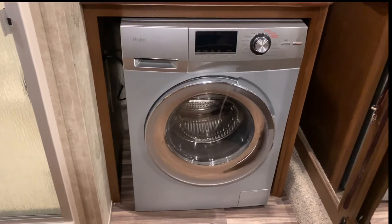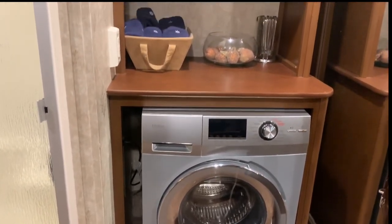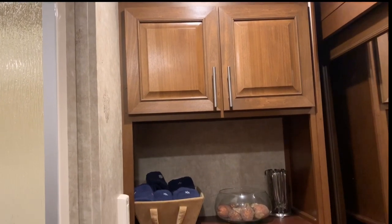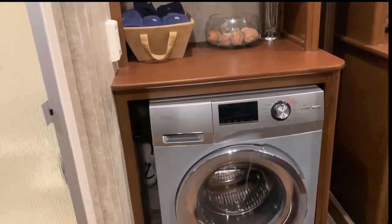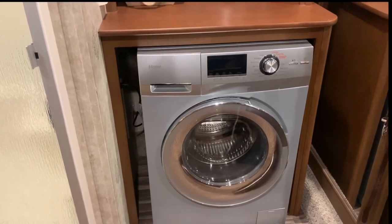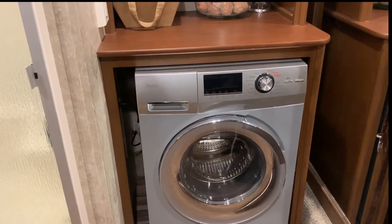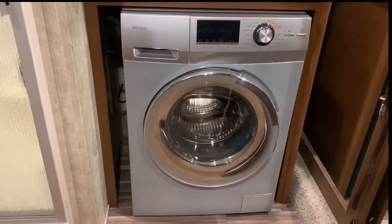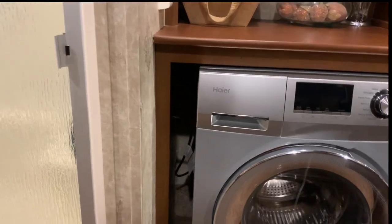The reason I wanted a combo unit over the stackable ones is that I have this unit here with the cupboards and I didn't want to lose that. If I had stackables, this is where my laundry hookups are, so I would have had to get rid of all that. Haier only comes in 24-inch, and I got the 24-inch — as opposed to the 27-inch that LG offers — because I didn't want to lose that counter space.